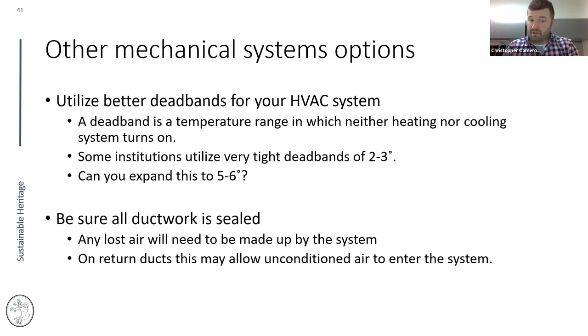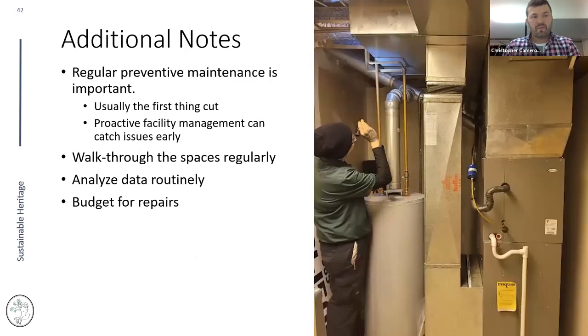Some institutions use tight two-degree dead bands — 72 to 70°F — which cycles the system frequently. You can gain energy savings by expanding this to five or six degrees. The Department of Energy recommends expanding to seven or eight degrees, though I'm hesitant for museums to go that far just yet. Make sure you budget for repairs — work with facilities and admin to keep needed repairs on their list of things to get done.